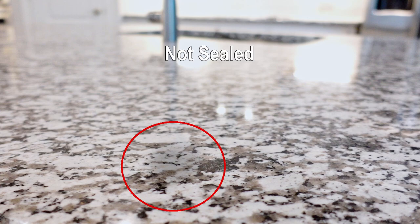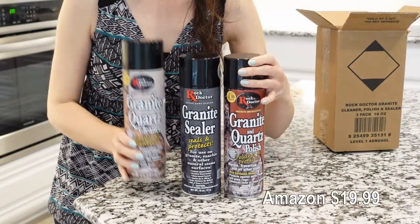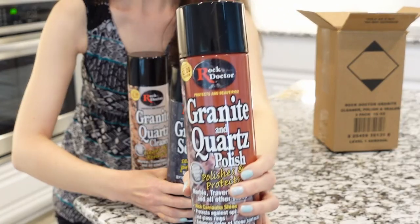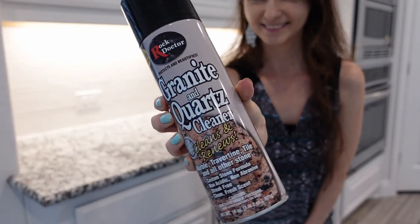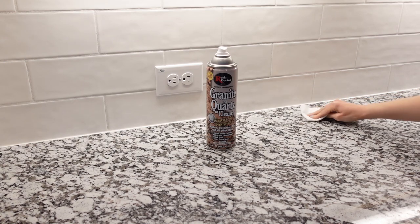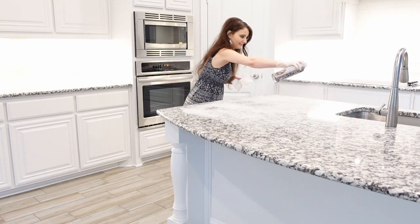Since this is a new construction and I wasn't sure if the granite countertops would be sealed, just to be safe I ordered a set online from Amazon. With a moving coupon it turned out to be only $19.99, and the set included a cleaner, sealer, and polisher. The process begins by cleaning the granite. Read all instructions first, test a small area before applying Rock Doctor cleaner to a large surface, dust off any large debris and crumbs that may scratch the stone, then spray the cleaner on the surface and gently wipe with a clean paper towel.